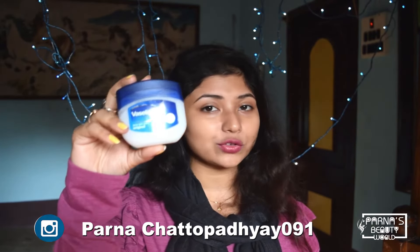First of all, my favorite product is Vaseline petroleum jelly. The next ingredient is aloe vera gel — I'm using one from Patanjali, but you can use any aloe vera gel. We also need vitamin E capsules and coconut oil.